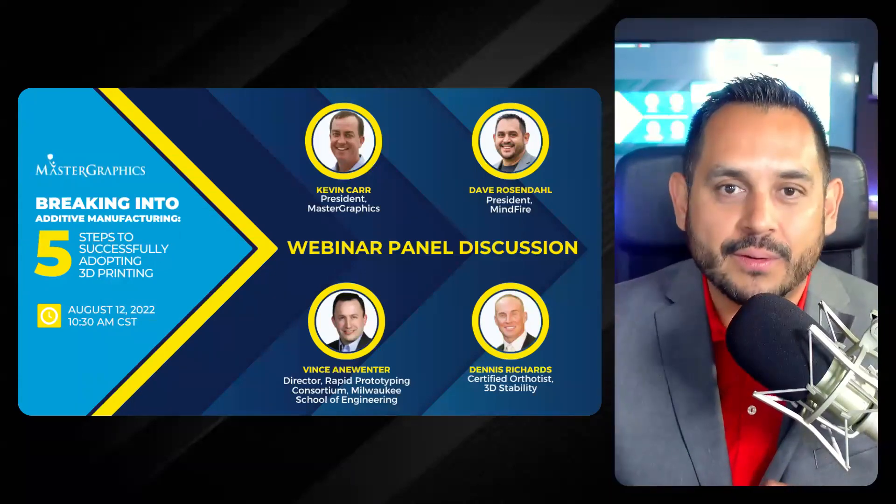Briefly, allow me to introduce myself. I'm Dave Rosendahl, president here at Mindfire. My company has had a long relationship with manufacturers, specifically the print industry in both 2D and 3D print. Through that experience I've become a connector, bringing folks together to learn from panels like the one we have prepared for you today. My job is to moderate the discussion — not only the live panel, but also all of you who are here in the room.